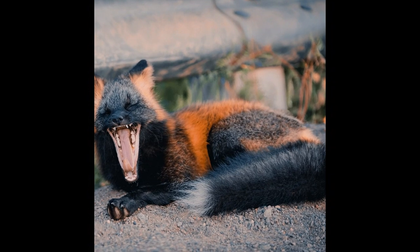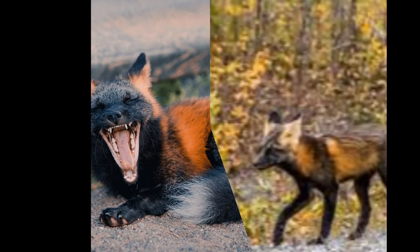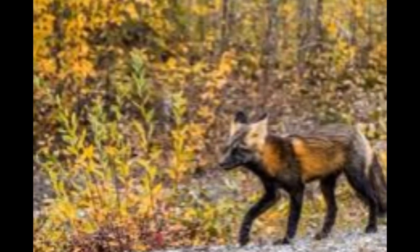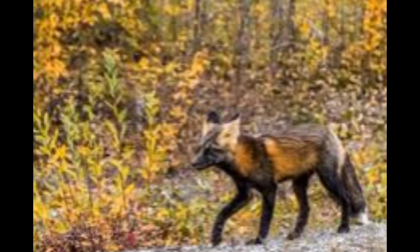Melanism is a genetic trait caused by a mutation in the genes that control the production of melanin. It is relatively rare in foxes, but it has been observed in several species, including the red fox, arctic fox, and grey fox.